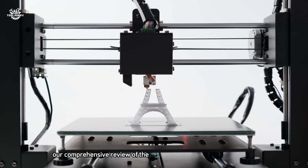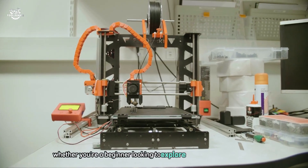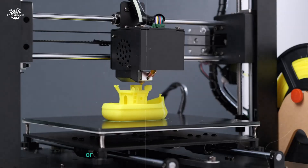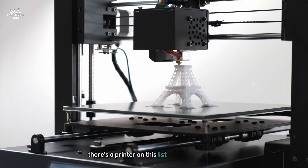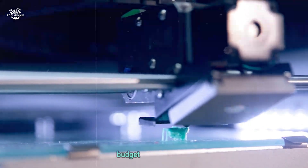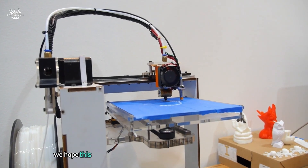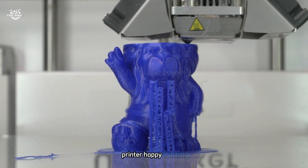And there you have it — our comprehensive review of the top 7 3D printers on the market today. Whether you're a beginner looking to explore the world of 3D printing or a professional seeking a reliable workhorse, there's a printer on this list to suit your needs. Remember, the best printer for you will depend on your specific requirements, budget, and intended use. We hope this guide has been helpful in your search for the perfect 3D printer — happy printing!